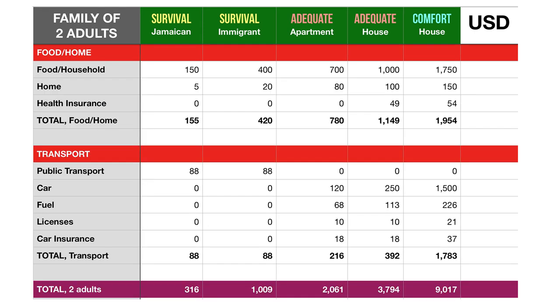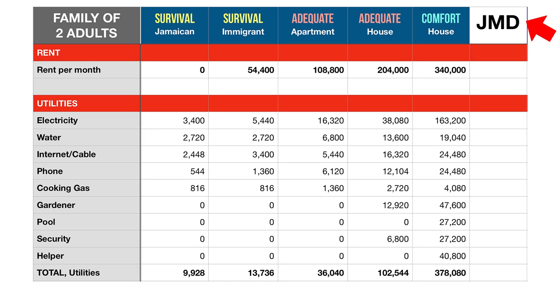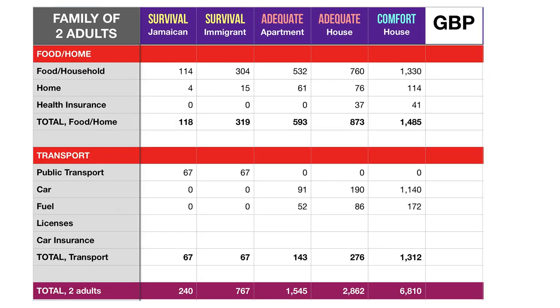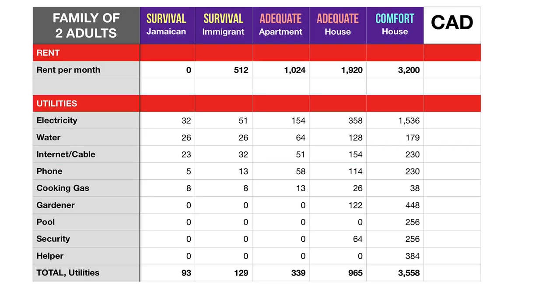Here comes the list of total expenses. For your convenience, I've presented it in four different currencies: US dollars, Jamaican dollars, British pounds, and Canadian dollars. Feel free to pause the video at the page you need. To have a full understanding of the standard of living in Jamaica and whether it's easy or difficult to live there, you also need to know how much people actually get paid — but that's a story for a different video.